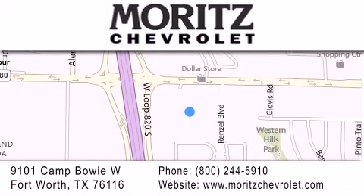Located at 9101 Camp Bowie West in Fort Worth.